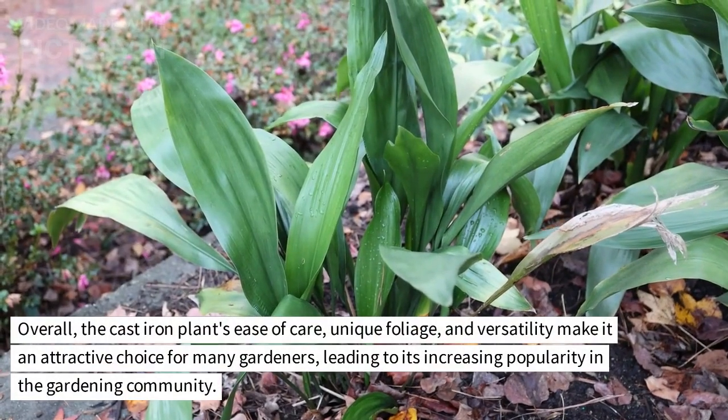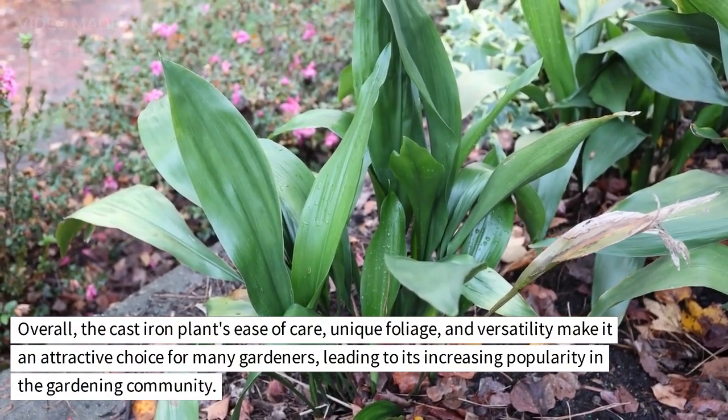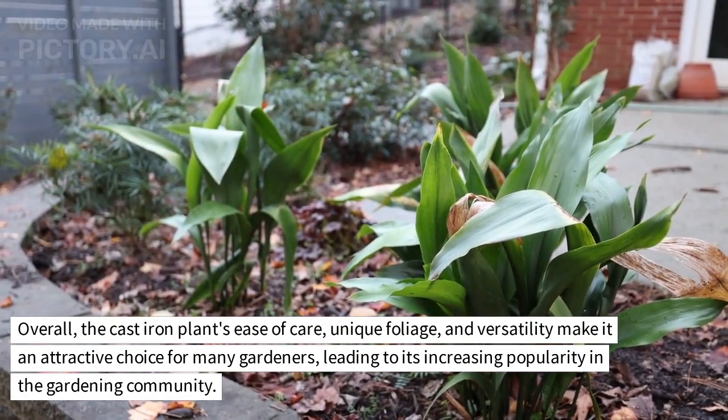Overall, the cast iron plant's ease of care, unique foliage, and versatility make it an attractive choice for many gardeners, leading to its increasing popularity in the gardening community. Thanks for joining us for today's program.